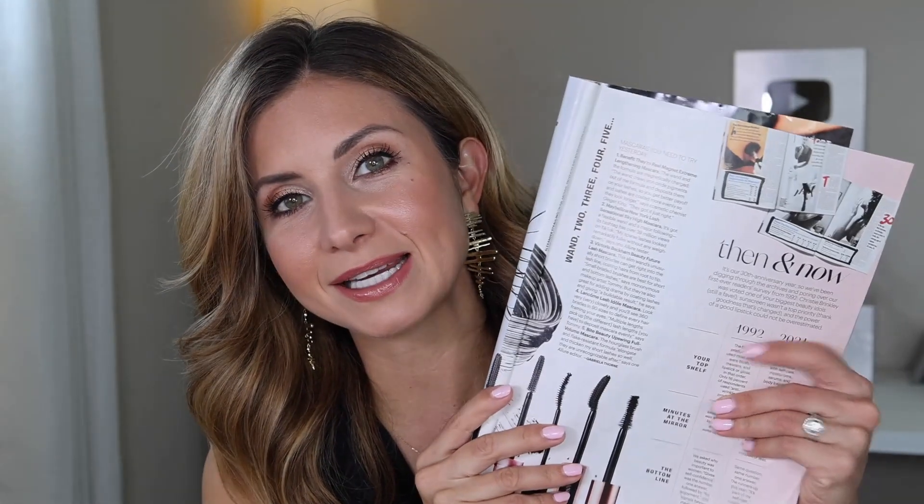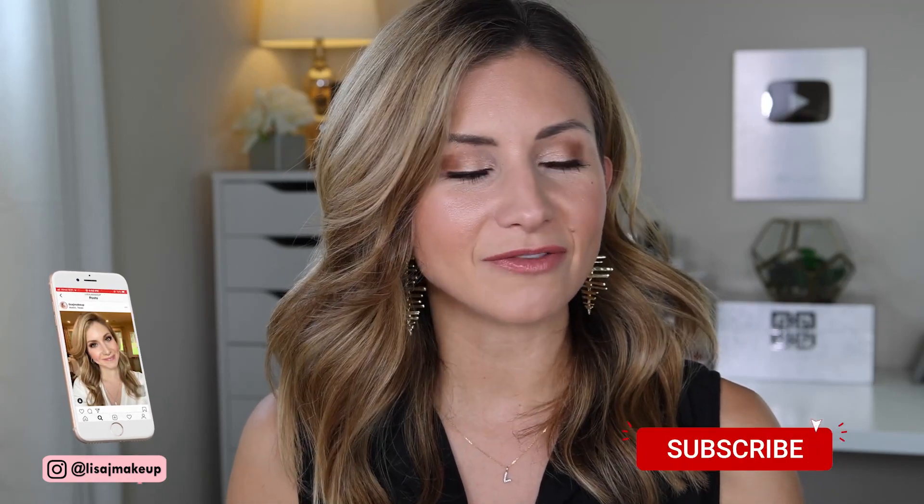Hey friends! Welcome to today's video. I'm so excited because I have been testing five mascaras based on this article from Allure Magazine titled 'Mascaras You Need to Try Yesterday.' That's a pretty big claim. They list five mascaras and why they are so great. So I went out and purchased five new tubes of all of these mascaras. There were a couple I have tried before, but I really wanted to test five brand new tubes because mascara changes after you've used it a couple of weeks or a month or so. I felt like to get a fair comparison and a great opinion, I needed brand new tubes.